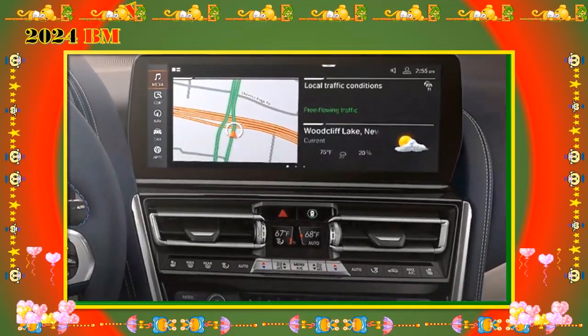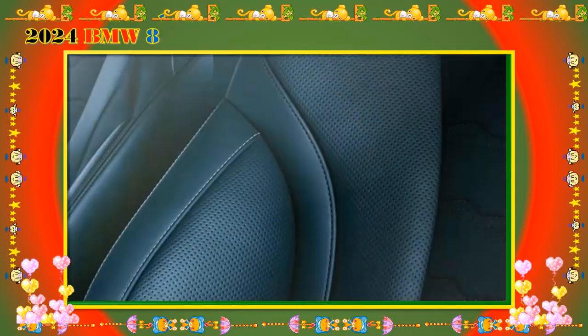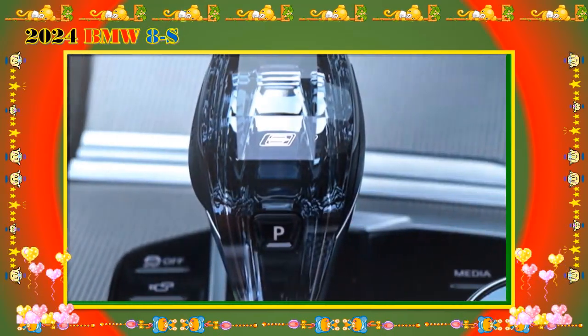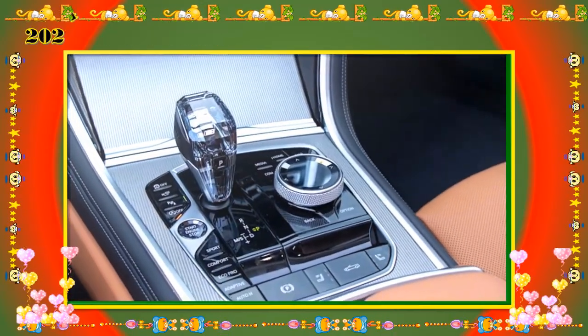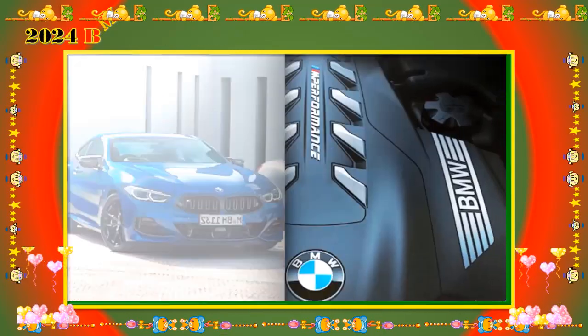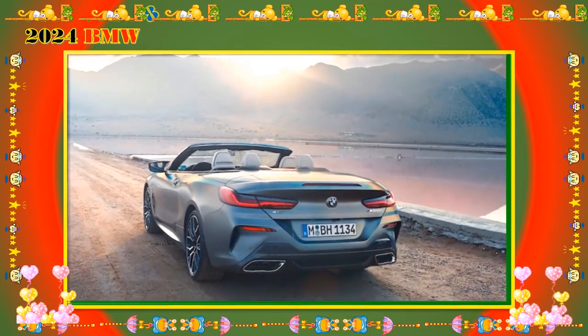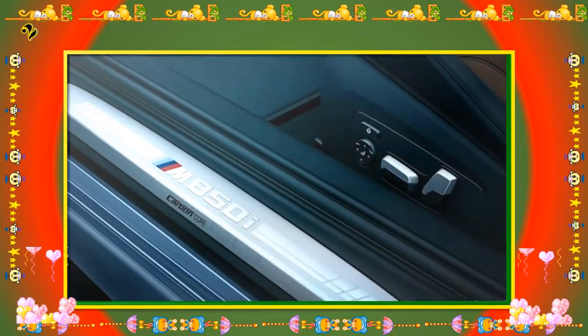Connectivity. A 12.3-inch touchscreen and a 12.3-inch digital instrument cluster are standard on every 8 Series. Other standard features include Android Auto, Apple CarPlay, a Harman Kardon audio system, navigation, and Bluetooth. A Bowers & Wilkins surround sound audio system is available for $3,400.